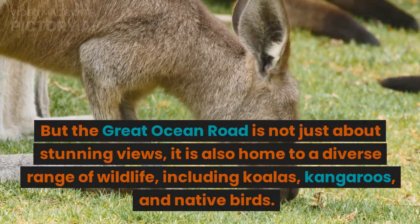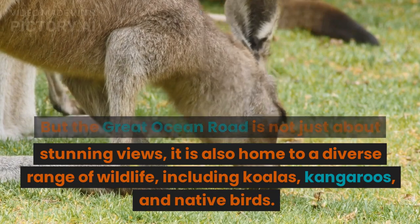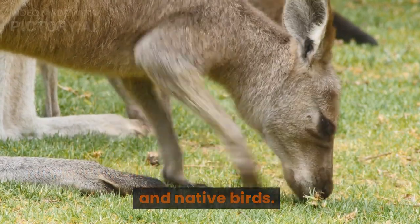But the Great Ocean Road is not just about stunning views — it is also home to a diverse range of wildlife, including koalas, kangaroos, and native birds.